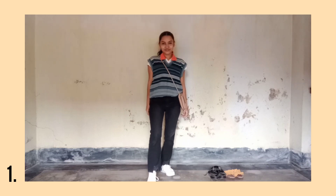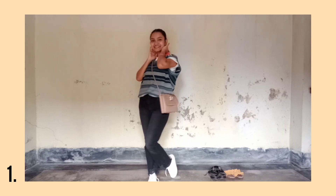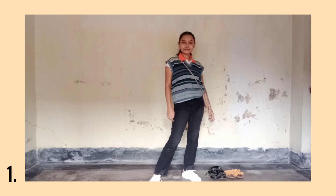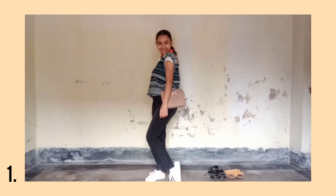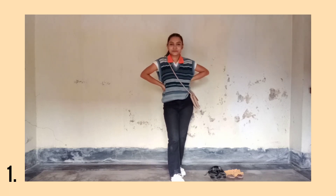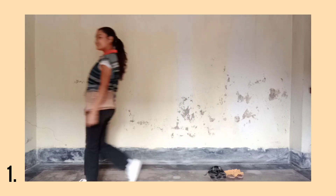Starting off with the true trendiest outfit — the sweater vest. This is my father's; don't tell him I robbed it from his closet. I paired it up with some black jeans, a white collar t-shirt, and completing the look with a sling bag and white sneakers. Outfit details in the description box, my friends, and I know I look very cool.